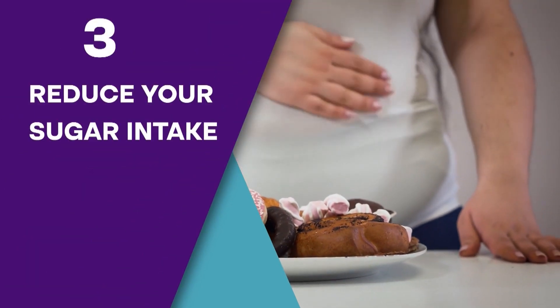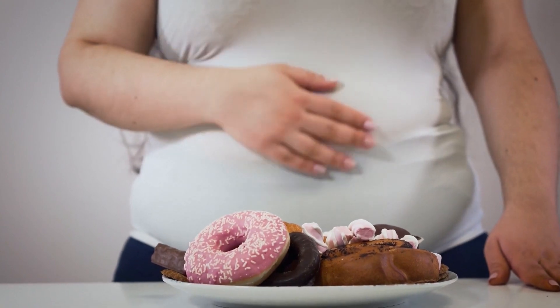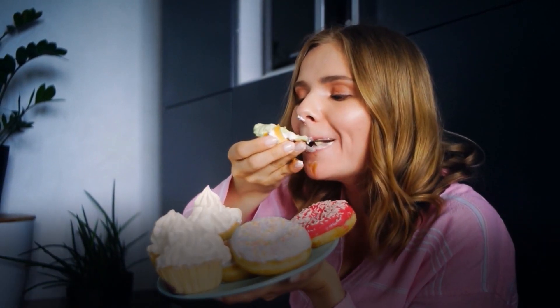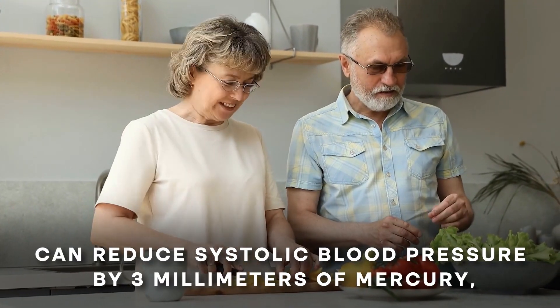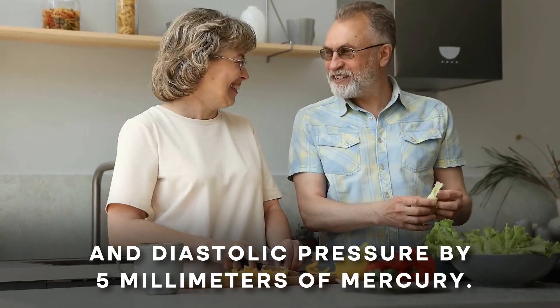Step 3: Reduce Your Sugar Intake. While high salt is a major contributor to hypertension, studies show that consuming high amounts of sugar and carbohydrates may actually be even worse for your blood pressure. Research suggests that switching to a lower-carb diet for 6 months can reduce systolic blood pressure by 3 mmHg and diastolic pressure by 5 mmHg.